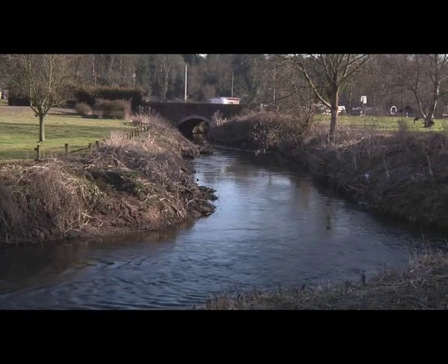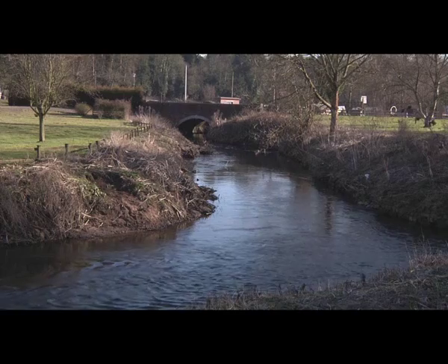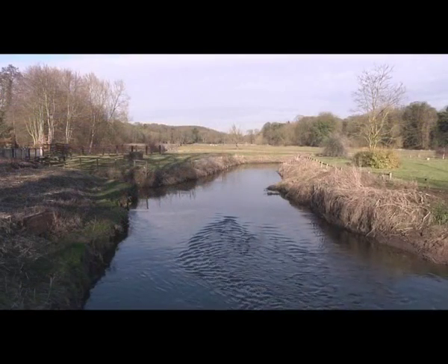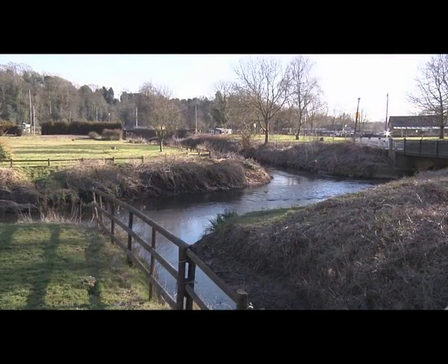The river has an excellent variation of water, with the deeper stretches on the bends and approach to the bridge holding chub and barbel, and the faster shallower flow towards the car park sporting dace and roach. Perch can also be found where the tributaries make their entrance.